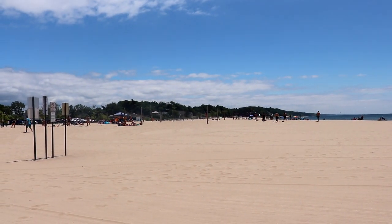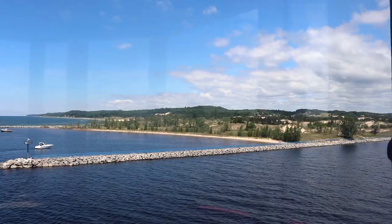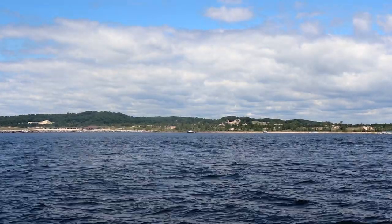The beach at Pier Marquette Park is also a great spot with sand volleyball, a restaurant, picnic areas, and swimming in very cold water. On the other side of the channel is Muskegon State Park. The state park has campgrounds, hiking trails, and even a luge run at the sports lodge.